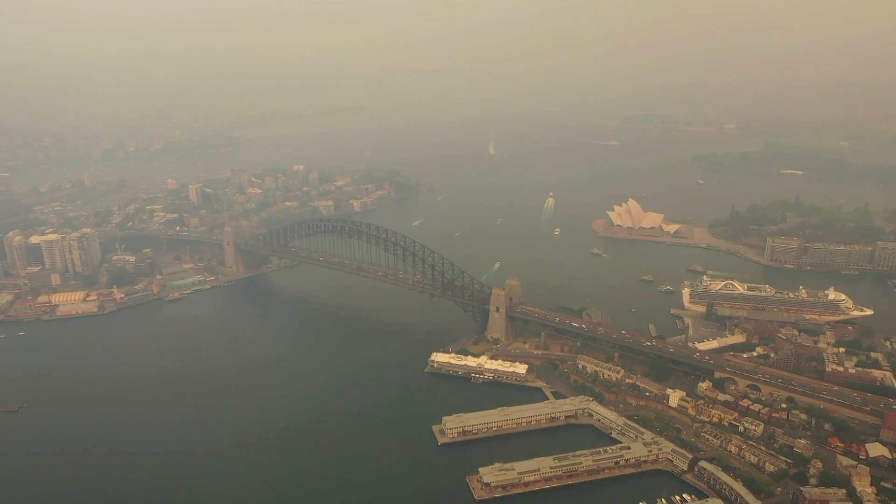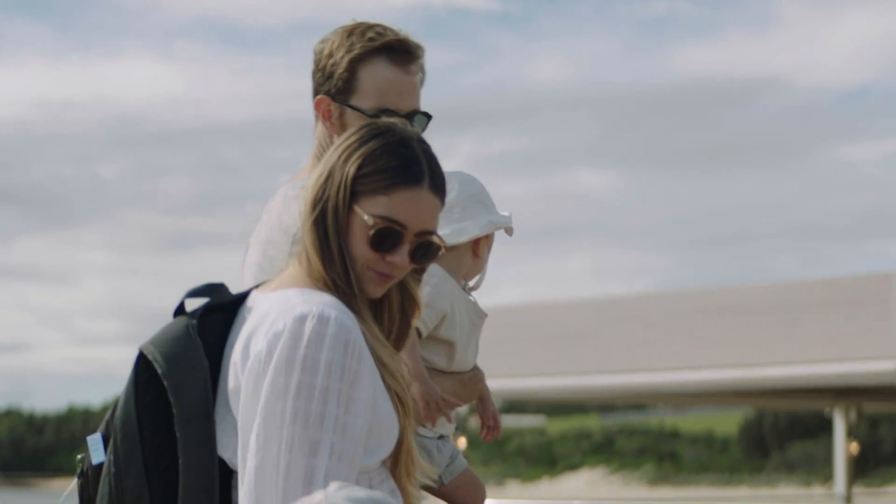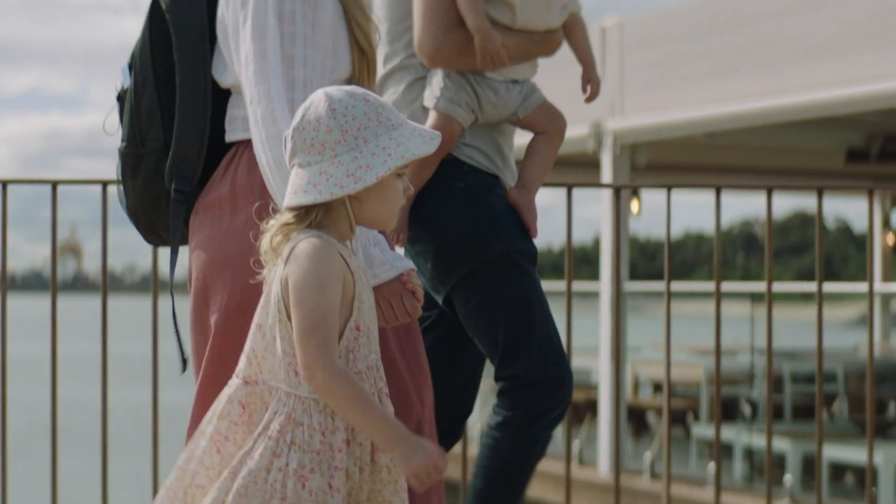In 2019 and 2020, bushfires swept across Australia. Although the bushfires are over now, it opened my eyes to air quality and just how important it is for us.